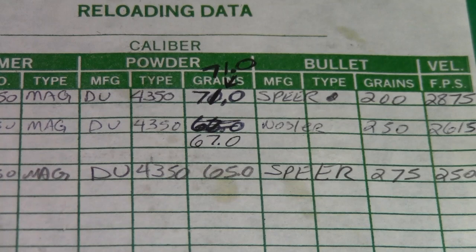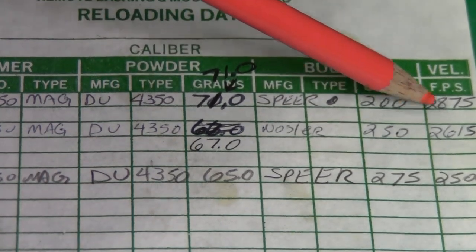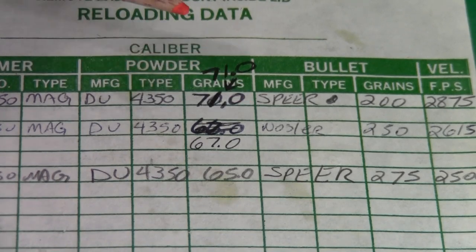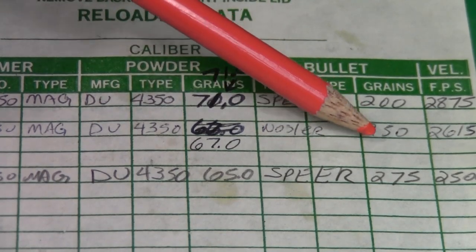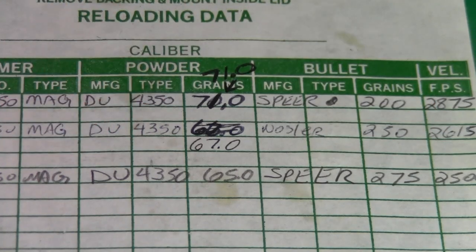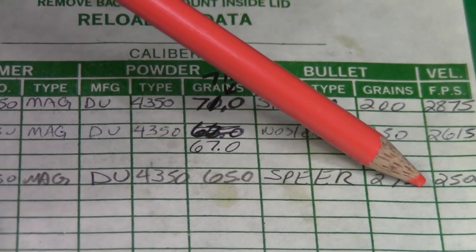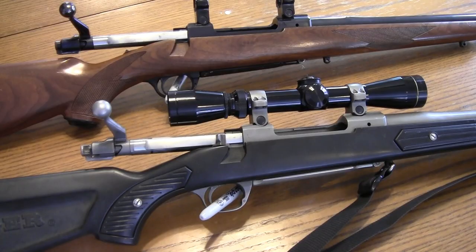Here are some of my reloading notes. I had a Speer 200-grain going 2,875 fps, the Nosler 250-grain Partition going 2,675 fps, and Speer used to make a 275-grain bullet — I had that going 2,500 fps. I have two 338 Winchester Magnum rifles, both Rugers.